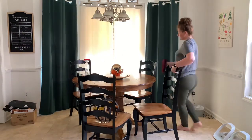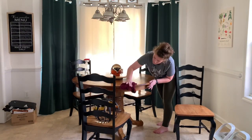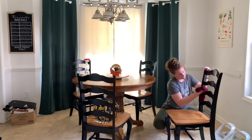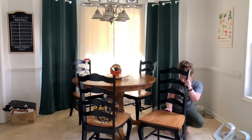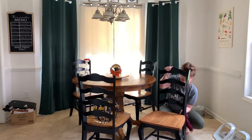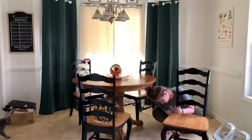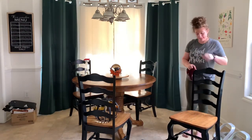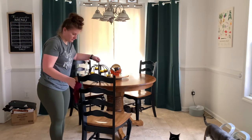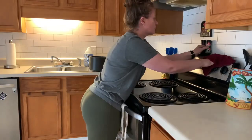Every once in a while I get this urge to just clean the chairs. I'll wipe them down with Clorox, but I don't get into the nooks and crannies like I should. As I was cleaning off the table I saw them, so I was like, I'm just gonna clean the chairs. I went at every corner and every crevice of these chairs to get them cleaned, and they look so nice now.